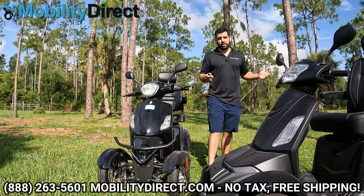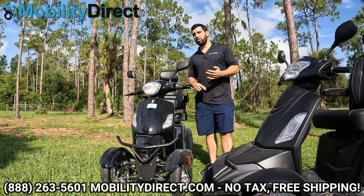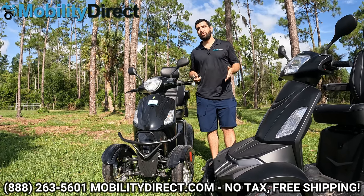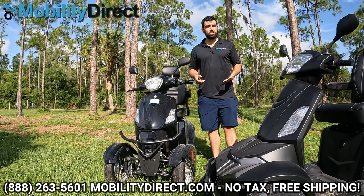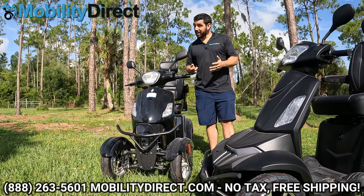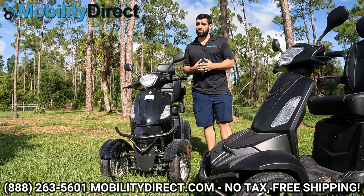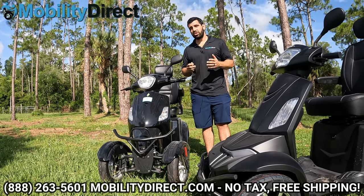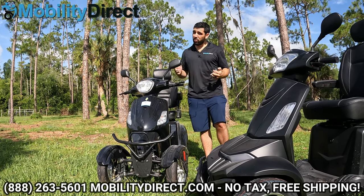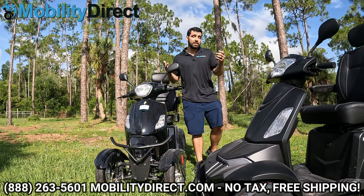Overall, the Raptor is more expensive, but you get what you pay for. You get the one-year in-home service agreement, better warranty support, and we're going to dive into the components, internals, controllers, and wiring to show you why it's worth paying the extra money for several years of hassle-free use instead of going the cheap route with an E-Wheels product.